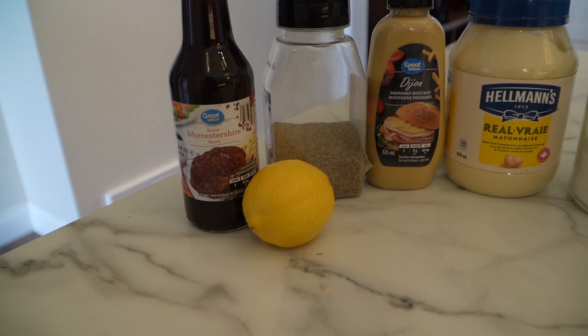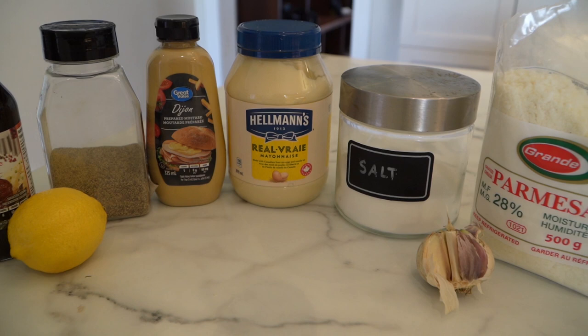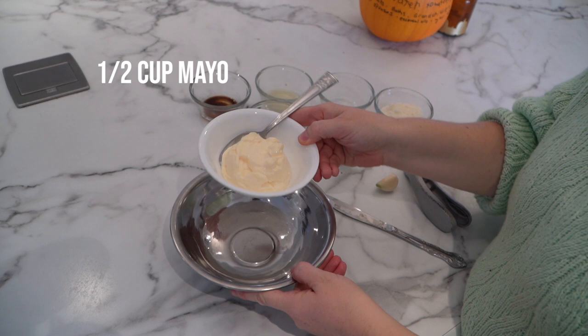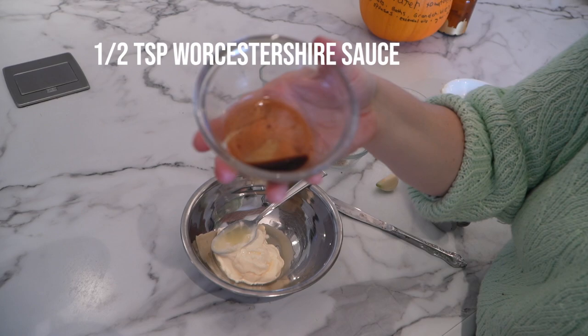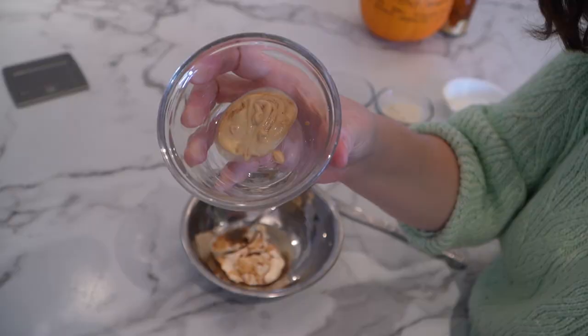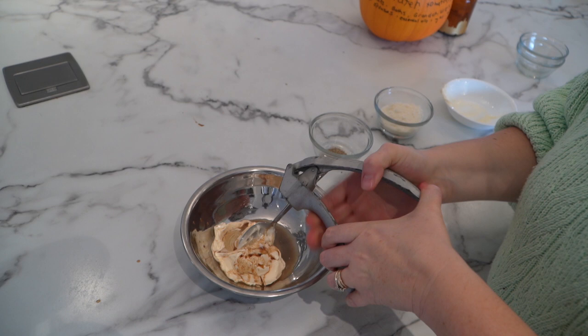Here are the ingredients you're going to need: Worcestershire sauce, lemon juice, black pepper, Dijon mustard, mayonnaise, salt, freshly grated Parmesan cheese, and garlic. We're starting with half a cup of mayo — I'm using Hellmann's but use whatever brand you want. Then two teaspoons of lemon juice, half a teaspoon of Worcestershire sauce, one teaspoon of Dijon mustard, and one eighth of a teaspoon of salt.